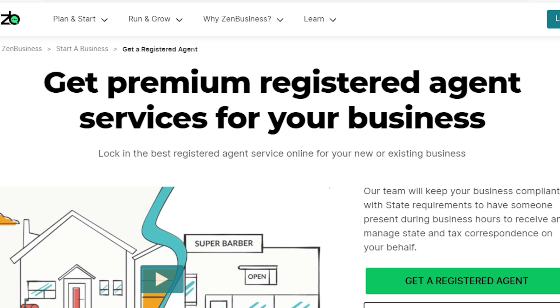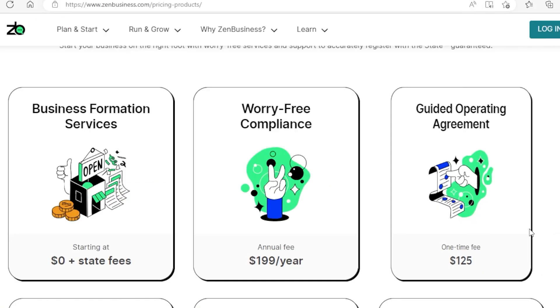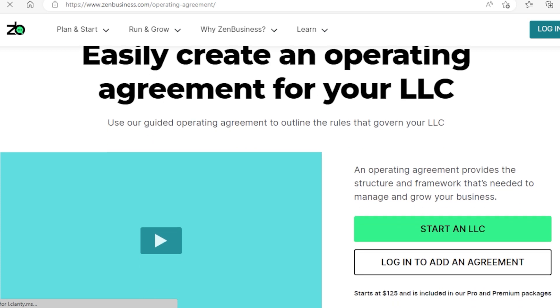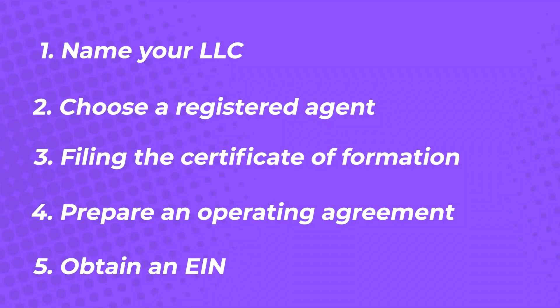This is why using Zen Business to set up your LLC is great. They will help you with the previous steps for free, and if you decide to use Zen Business to set up your LLC, they can also help you with the operating agreement document for only $125. This will save you a lot of time and will ensure that you have all your correct documents ready for the registration process. Writing an operating agreement is not easy — it's better to let the experts do it for you.